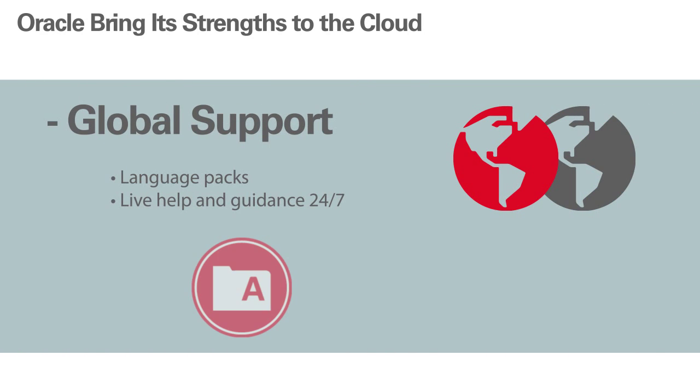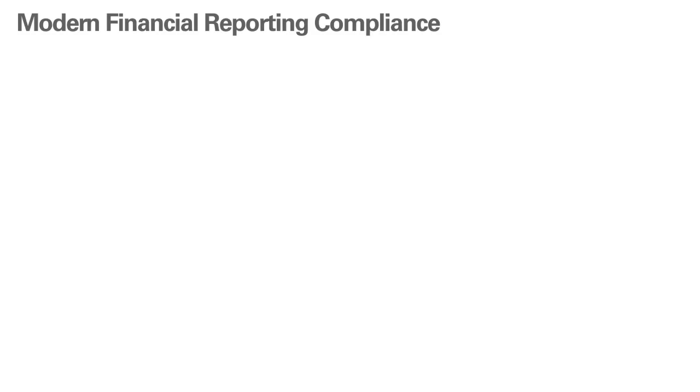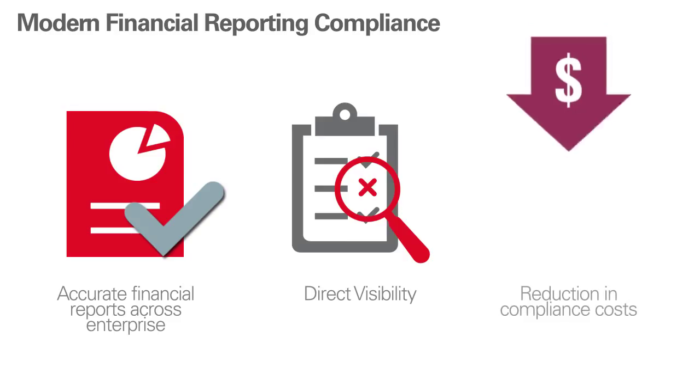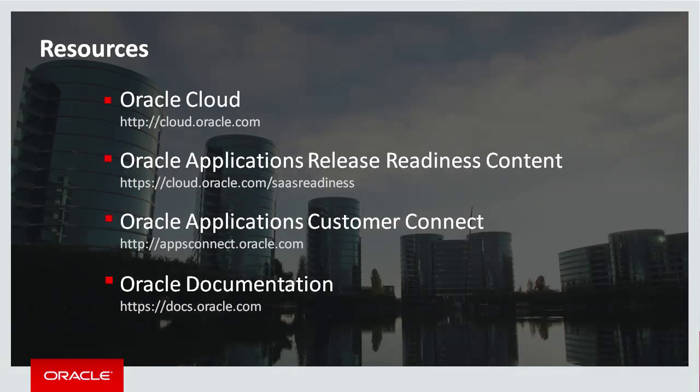Last, we provide global support. We offer language packs, 24/7 live help and guidance — both from Oracle support and from a fleet of specialized partners positioned around the world. To sum up, Financial Reporting Compliance offers you more accurate financial reports with consistent repeatable controls across the enterprise, direct visibility into key activities and issues, and reduced compliance costs through process automation and risk-driven focus. To learn more, please explore cloud.oracle.com, full of free 24/7 resources to help you learn more and take action. Thanks for listening today.